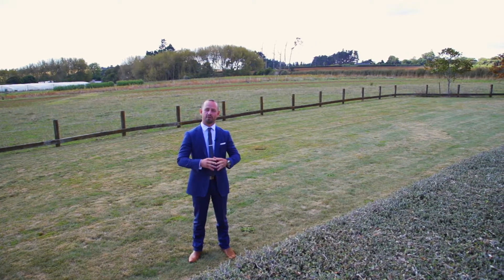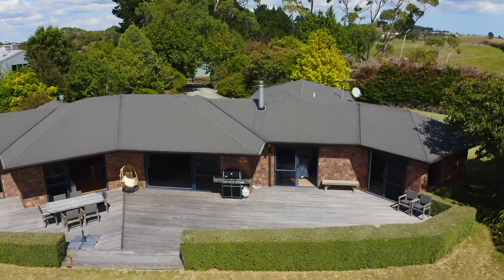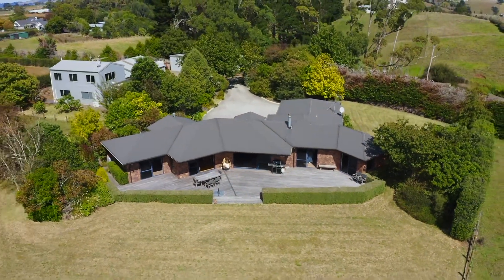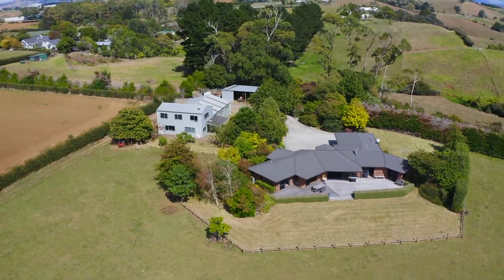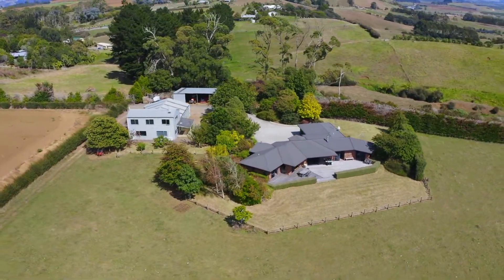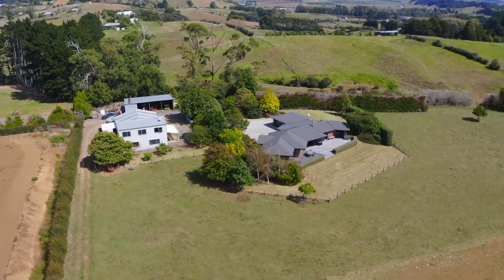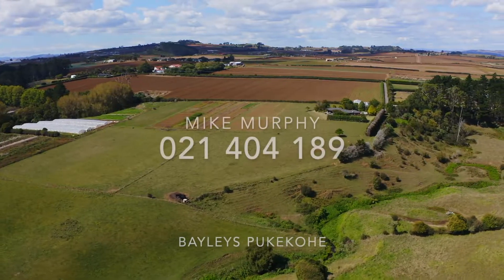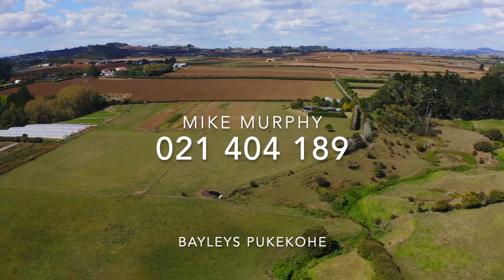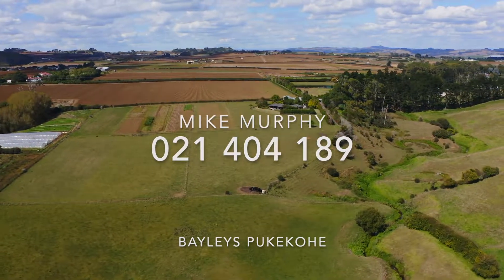There is so much here to offer, this is going to be a red hot listing — let's go up top and take a look. Thanks very much for coming on this journey of 46 Aka Aka Road here in Pukekohe. For further information please do get in touch — we would love to talk to you and see you at the open homes.